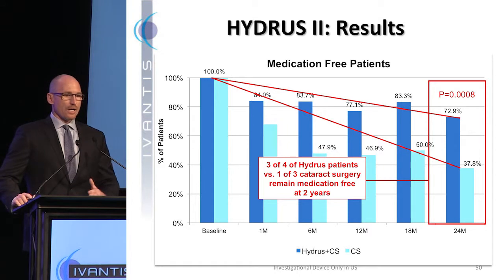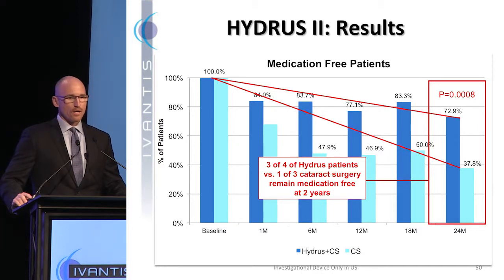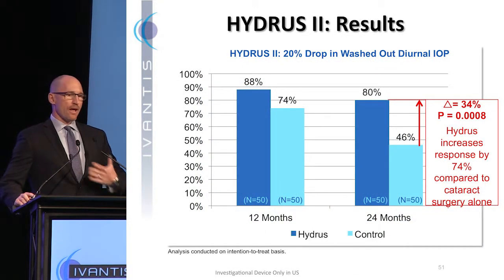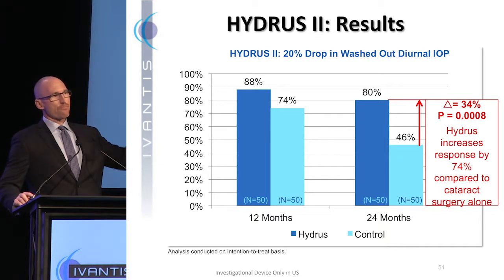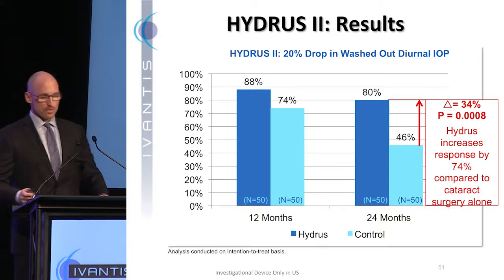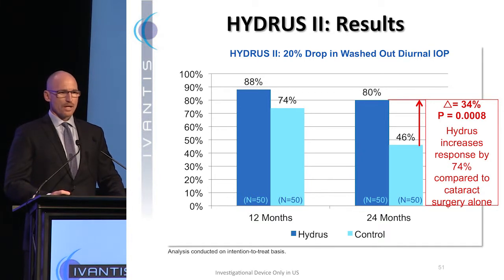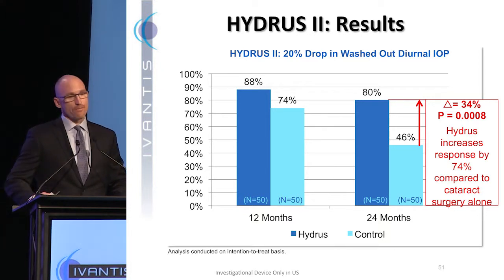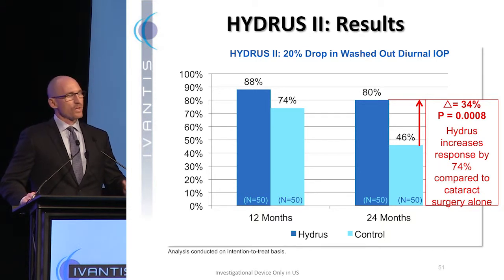We were quite excited about this result. In essence, a way surgeons could explain this to patients is three out of four Hydrus patients were med-free versus only one in three of phaco alone. Then we took the medications away and analyzed the percentage of patients who had a 20% drop from washed-out baseline pre-surgery to follow-up — this is actually the primary endpoint of our US pivotal trial. At 12 months, Hydrus was 88% successful while phaco alone did pretty well at 74%. At 24 months, Hydrus remained strong at 80% while phaco waned and dropped to 46%, giving a 34% treatment effect at two years.